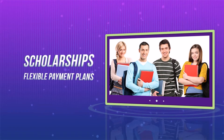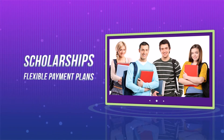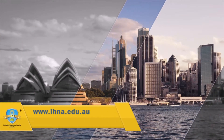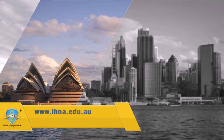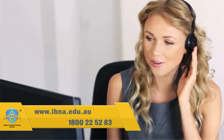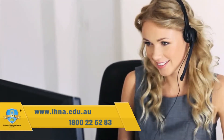Scholarships and flexible payment plans are available for full fee paying students. Would you like to know more? Visit www.ihna.edu.au or call 1800 222 5283. Our friendly consultants are happy to answer your questions.